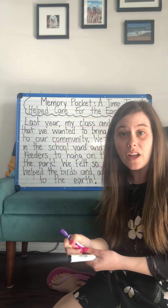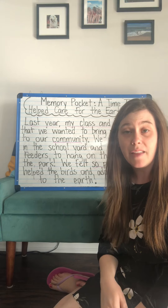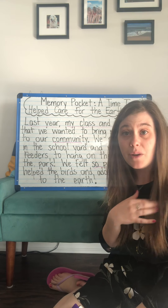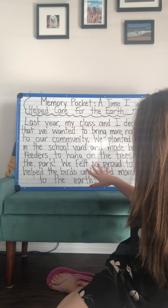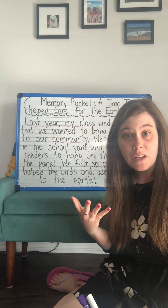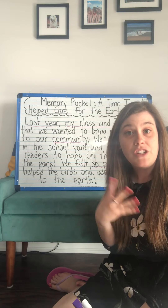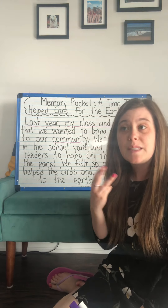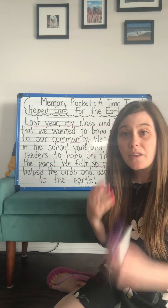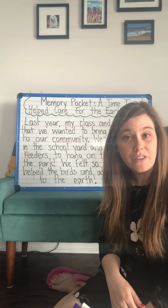I loved in a lot of your memory stories that you sent me last time, a lot of you were telling me how it felt when you were included. So if you would like, you can include a detail at the end of your story that tells me how you felt when you were caring for the earth. Did you feel proud like me, or did you feel a different feeling? Maybe you felt excited or inspired — that means you were thinking that you want to do more and more.